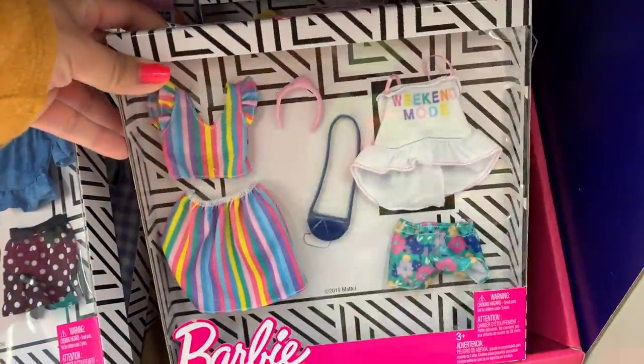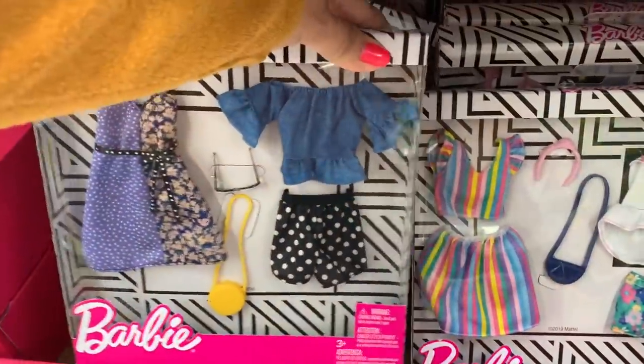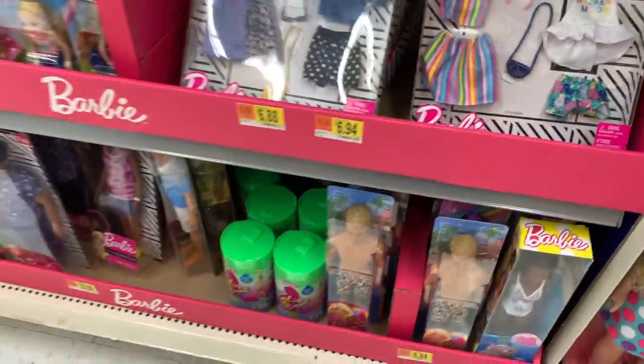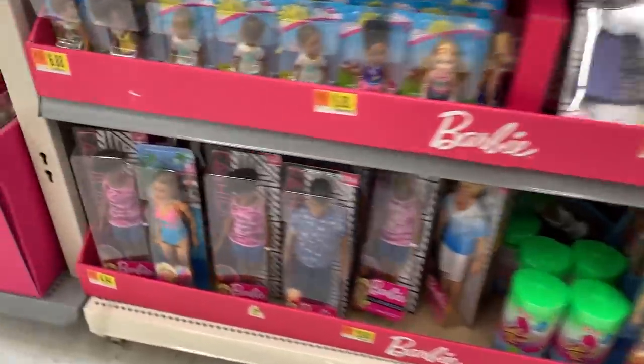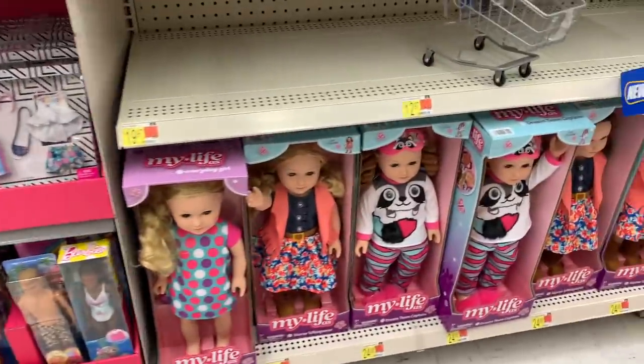Right here I see a couple outfits. This outfit is so cute. Look at this other one with the purse. We'll check the Barbie aisle here in just a minute. I love the Fashionista dolls.